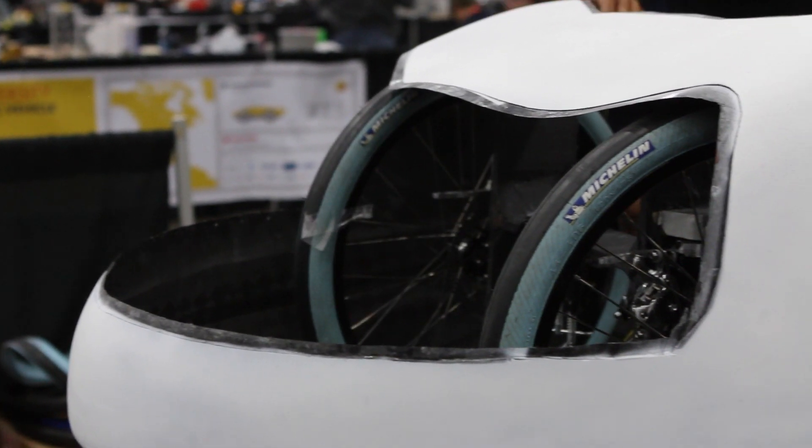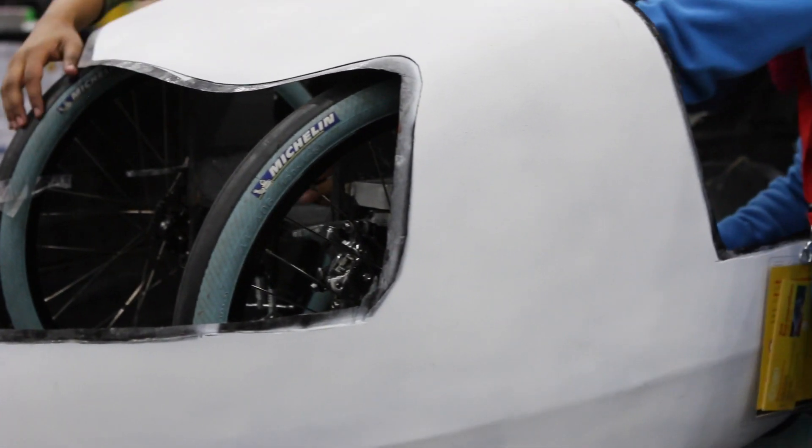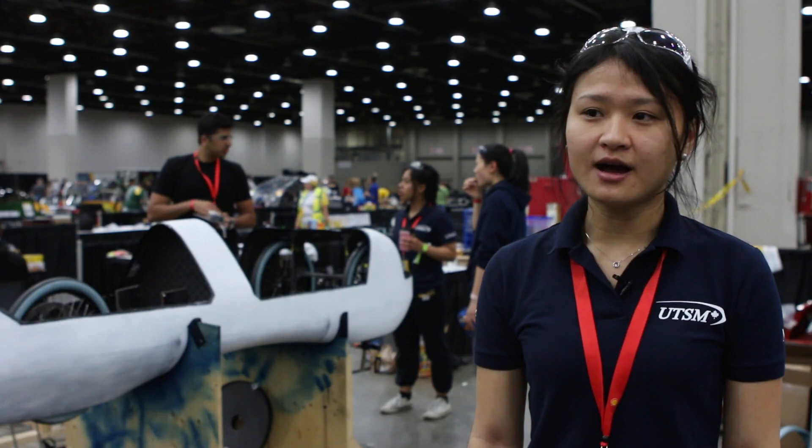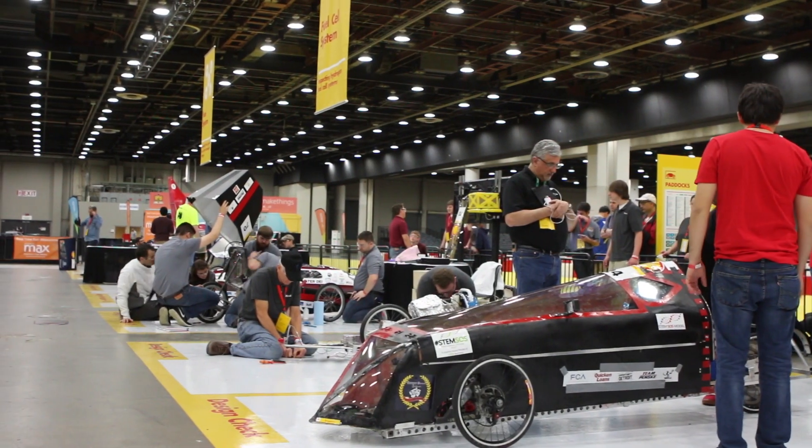I like the idea of exploring battery electric technology. There are no emitted by-products when it comes to running a battery electric car. And also because there's a lot more tunability when it comes to an electrical system than you get with internal combustion.